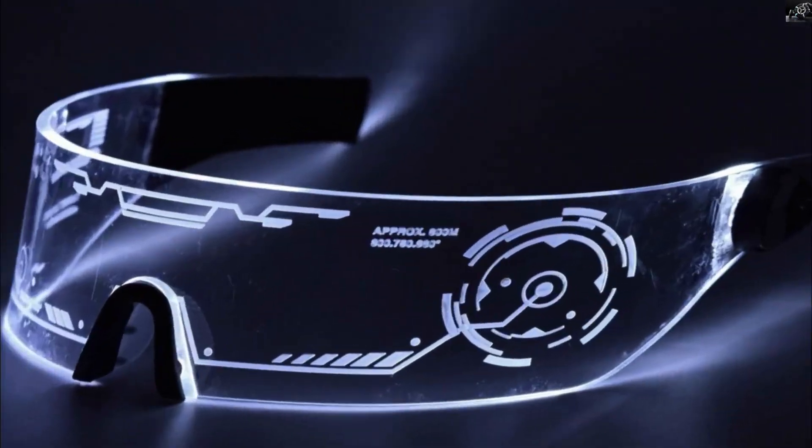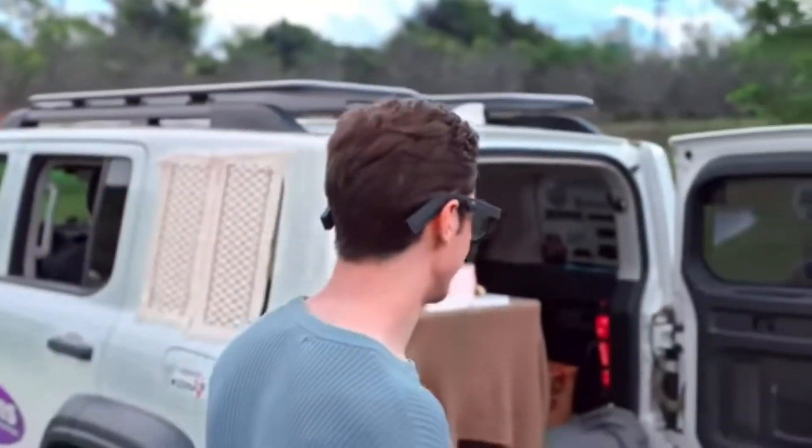Hello, welcome to my YouTube channel. Today, we dive into the top amazing inventions that will change your life. Join me as we explore each one.